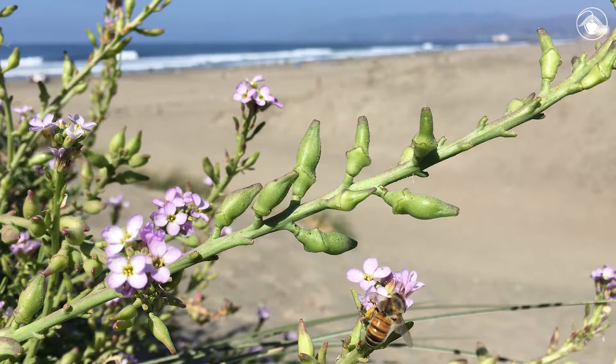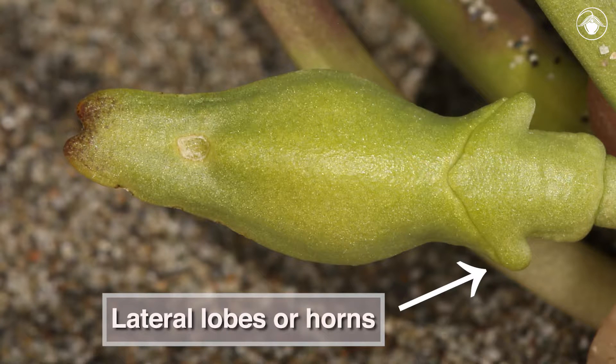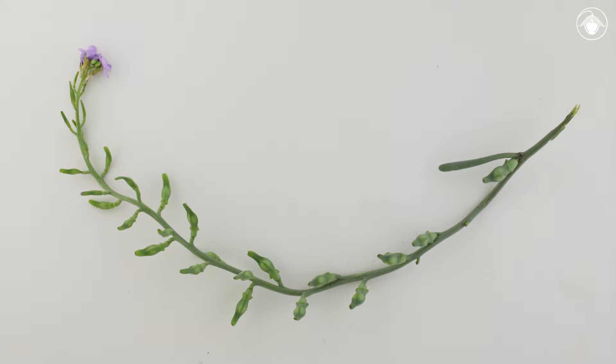The fruit is easy to recognize. It has two segments that are glabrous, which means without any hairs. The lower segment has two lateral lobes or horns, giving the species in this genus, Cakile, the common name sea rocket. The fruits are long-lived and can float over the ocean to disperse their seeds.